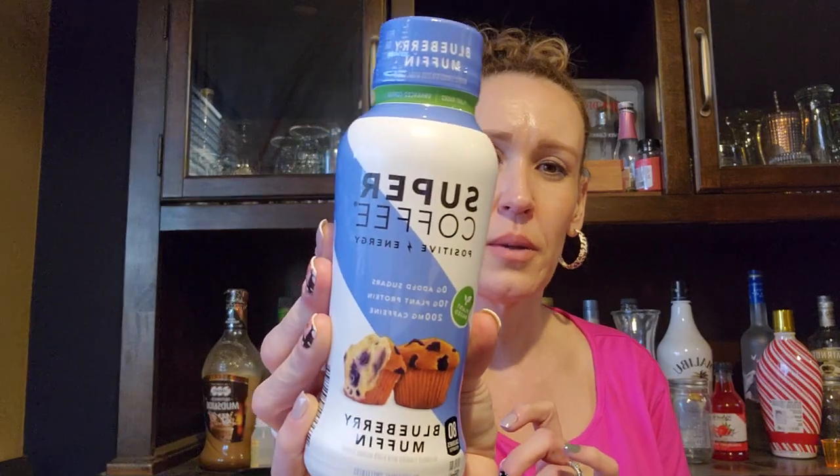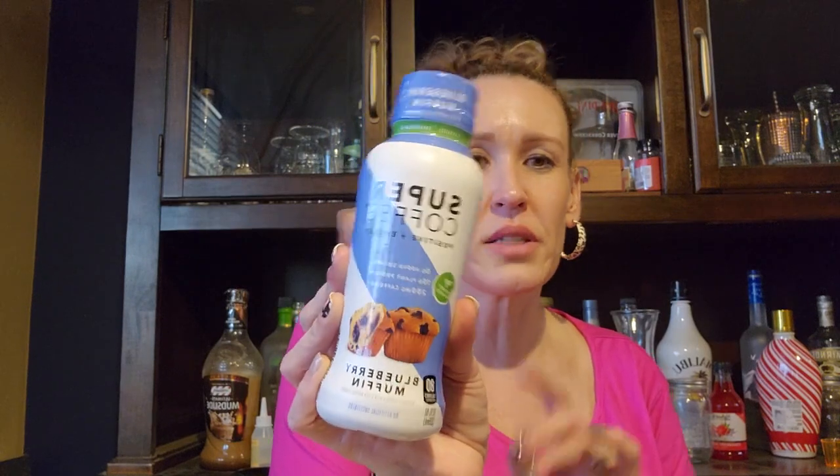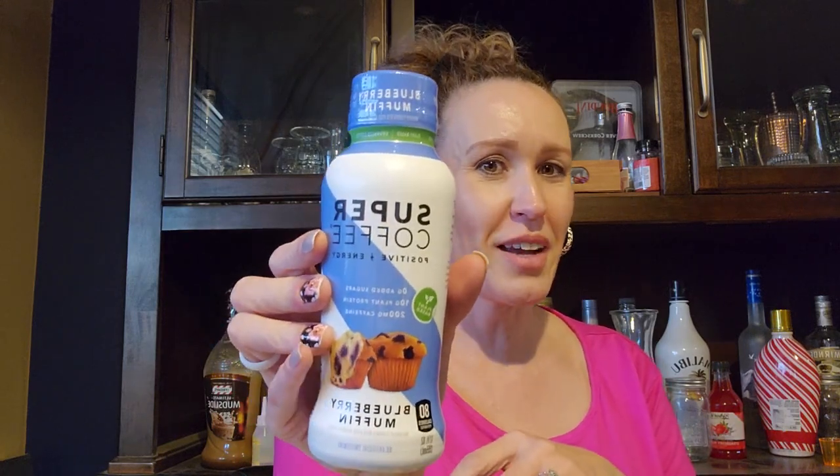My son is 17, but yesterday when I was bartending at the racetrack, a lady walked up and asked what her kid wanted to drink — he could not have been more than seven — and he said a Red Bull, and she said he'll take a Red Bull. It took everything in me to hand that seven-year-old a Red Bull. So anyway, I got the Super Coffee for my boys to try.